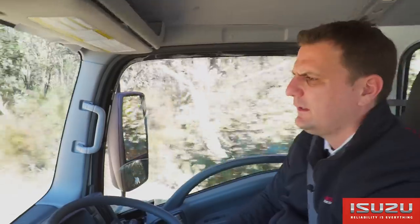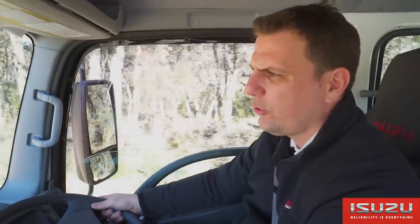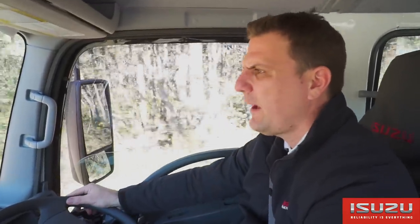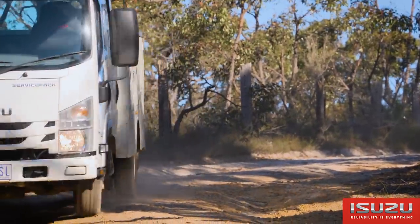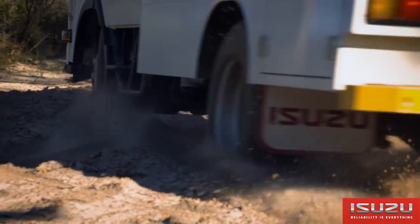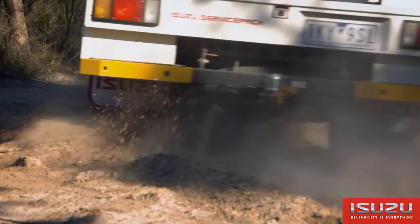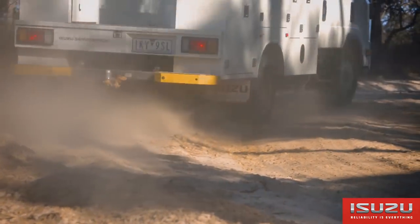We see some big mining companies that operate these in the field to maintain and repair a major mining fleet. Anywhere you can get a conventional four-wheel drive ute, this little truck will challenge the status quo in terms of that four-wheel drive ute capability, making small work of off-road conditions like broken roads and washouts.